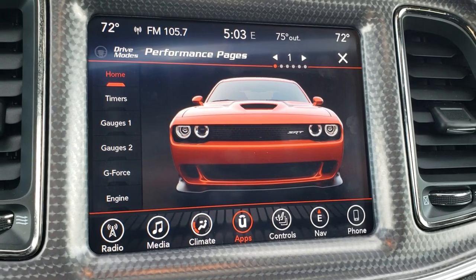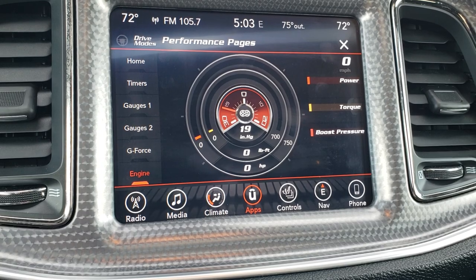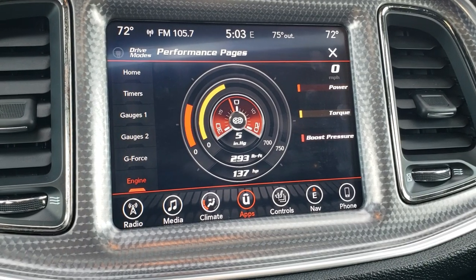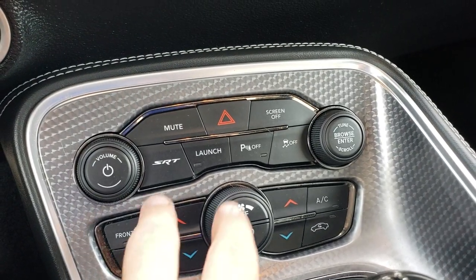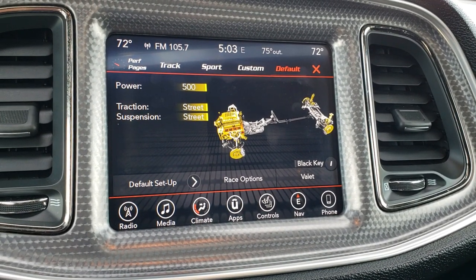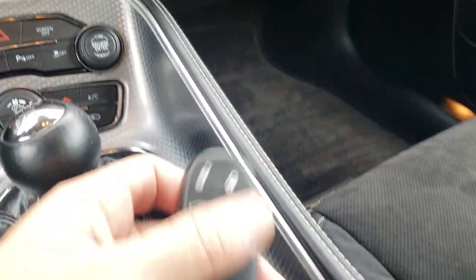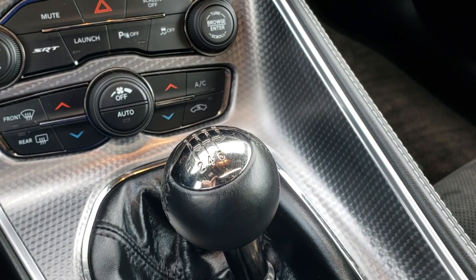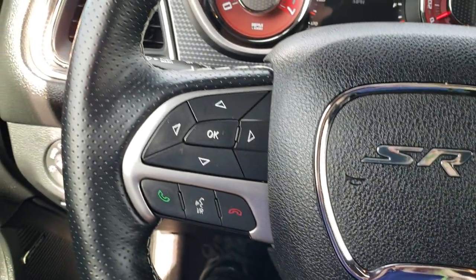You got your timers, your gauges, your G-force engine statistics and all that good stuff — a very cool system. Rev it up a little bit and it tells you exactly where you're at. Down here you have your launch control, which goes to the SRT performance page. Dual climate control. Push button start. Today we have the black key, but we do have the red keys that come with this car. Six speed manual transmission. Heated steering wheel, leather wrap.